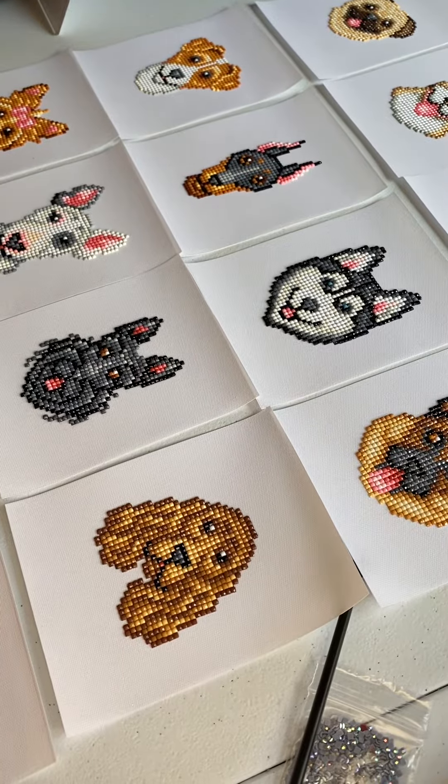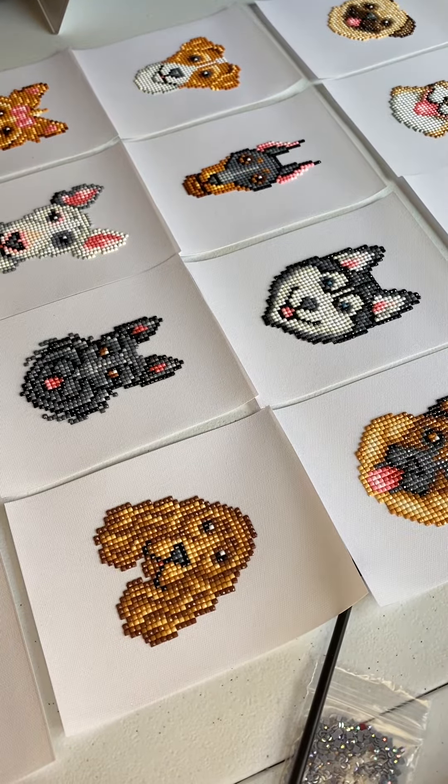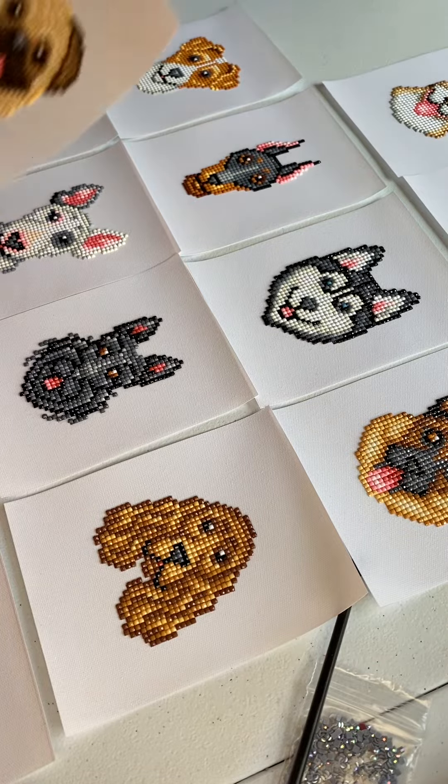Hello, this is day four of working on my dog stickers and I have all 16 complete now. So I just thought I'd review them one more time.